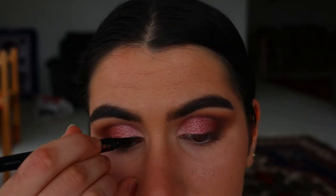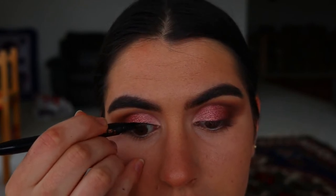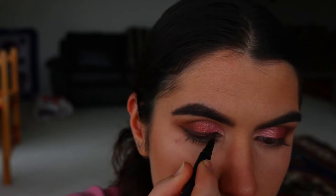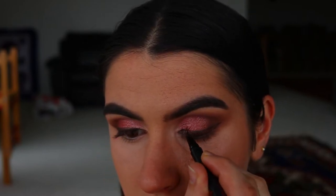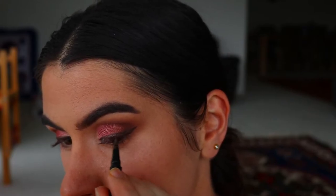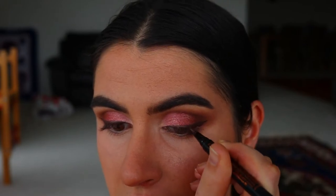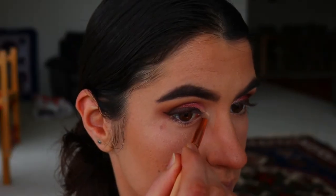Next I'm taking my liquid liner — the Tarte brown liquid liner. I wanted brown because it's more flattering and less harsh. This is a natural glam look so I didn't want something too stark, though you can use black if you prefer. I'm drawing my typical winged liner — nothing too dramatic but semi-dramatic — to help hide the false lashes, give more definition, and create a cat eye almond shape.